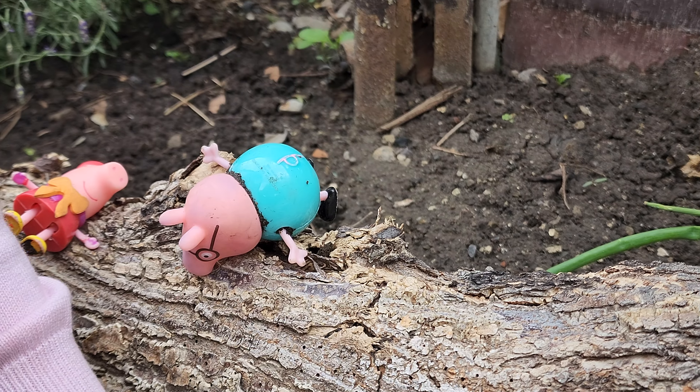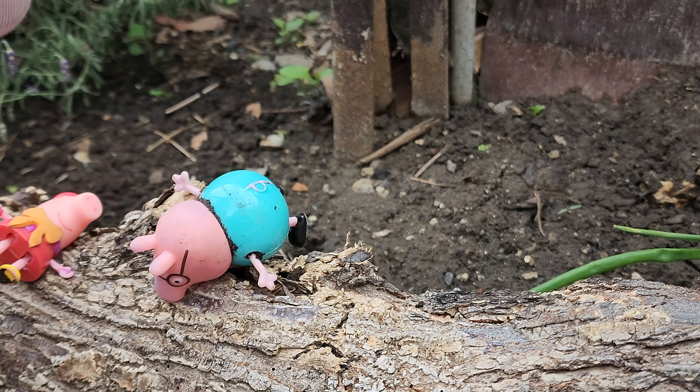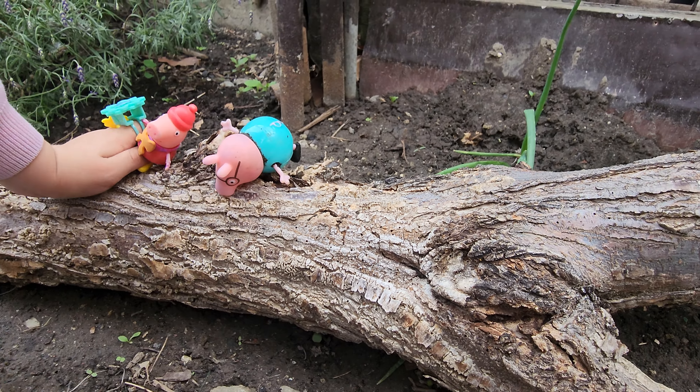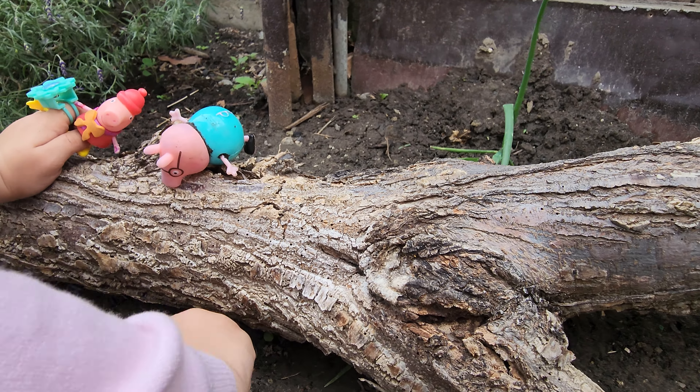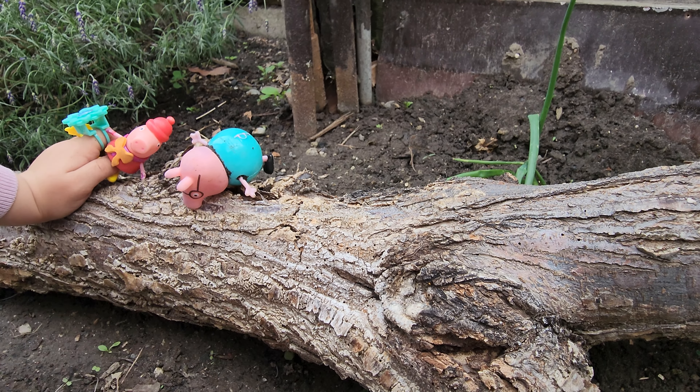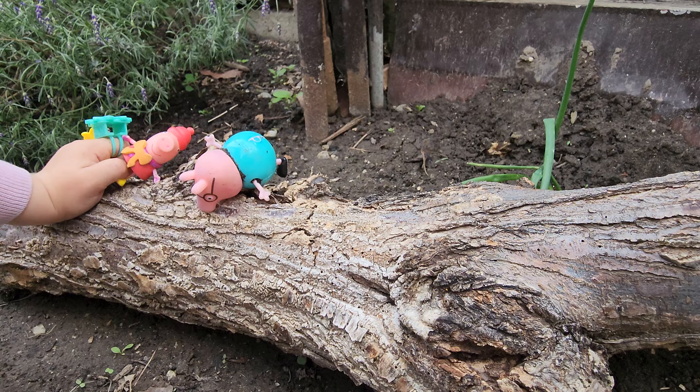Nothing to hop on it. Wow, look at this massive log. But we can't go in the mud because it's a mud lake. We can't go in a mud lake. Well, we seem pretty safe on this log, don't we? Yeah.